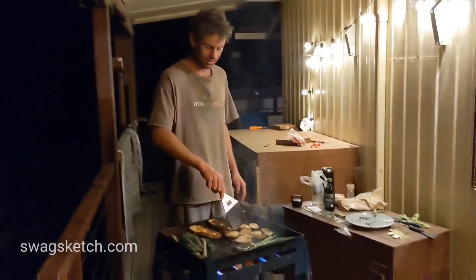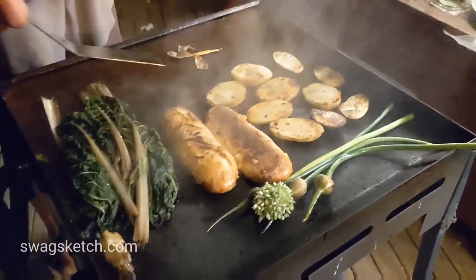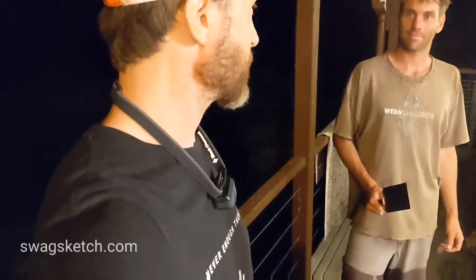Wow, look at those cheesy breads. It looks like Craig's cook is going really well and I'm pretty confident he's going to pull off something pretty amazing for me to taste later. We're going to come back in just a second and see how Craig's meal goes with the taste test.